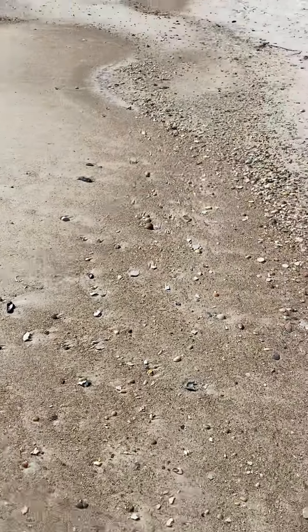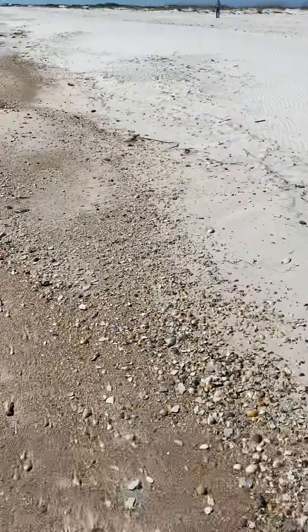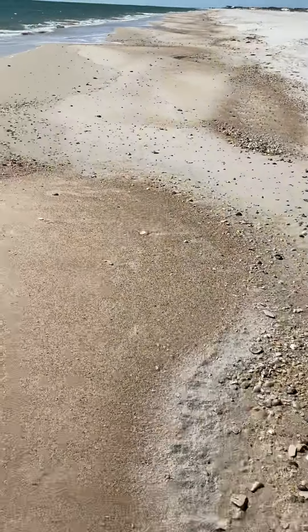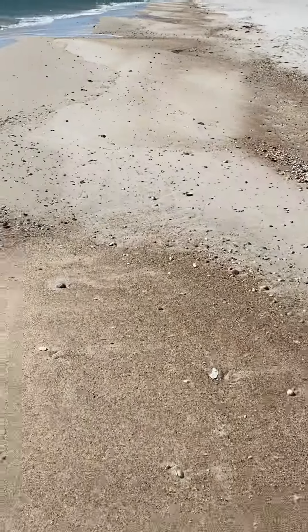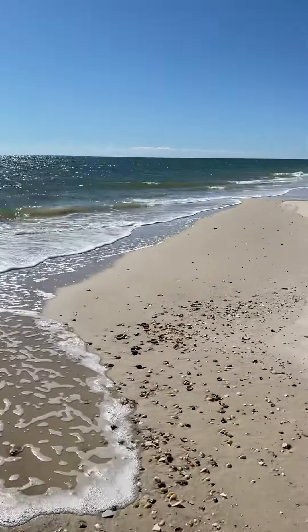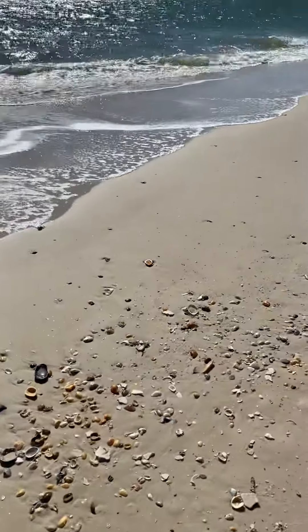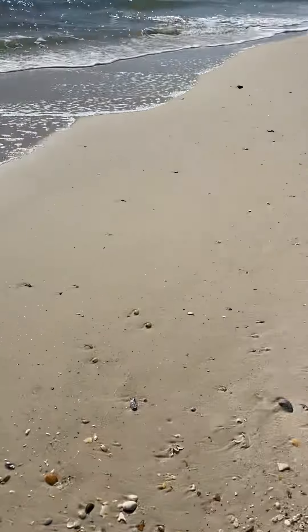That was an interesting find. Let's just walk along here and see if we see anything else interesting. Lots of little shells today, like I said.